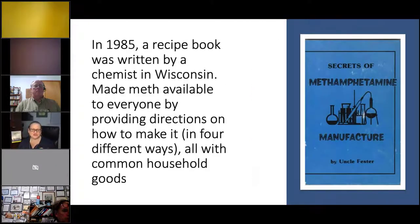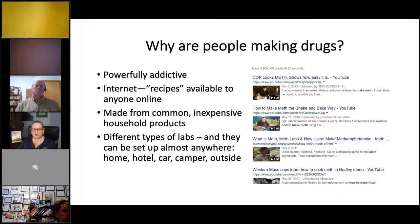In 1985, 'Uncle Fester' in Wisconsin wrote a book with four different recipes for making meth using household items, which pretty much revolutionized availability. It was motorcycle gangs who originally made and sold it on the west coast. Then people in the midwest started making it because they couldn't access other drugs. You can make meth anywhere — in your car, outside, or with items around the house.